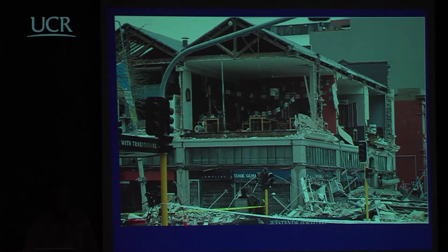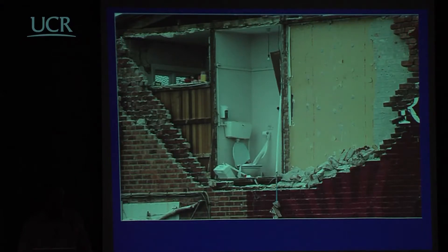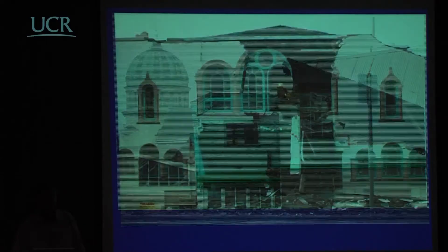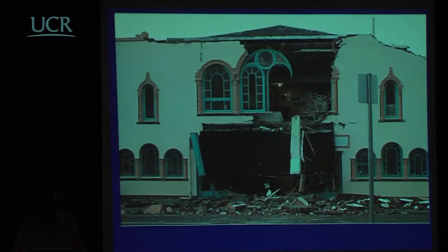Masonry walls have collapsed out of the side of buildings. There are many examples of this type of damage throughout Christchurch — again the unreinforced masonry normally failing under face load.